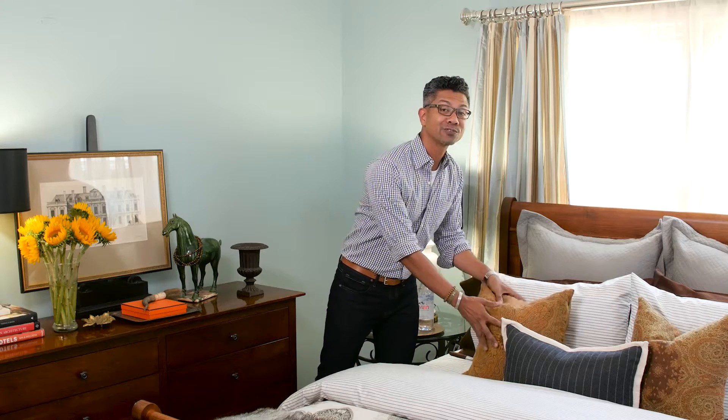Hi, I'm Will. I want to show you how to transform a summer room into a fall sanctuary to get you ready for that season ahead. Let me show you how.